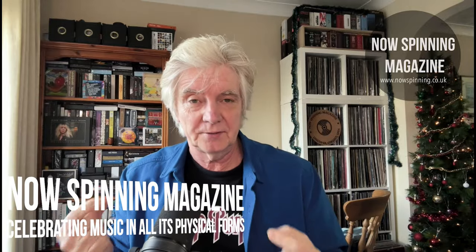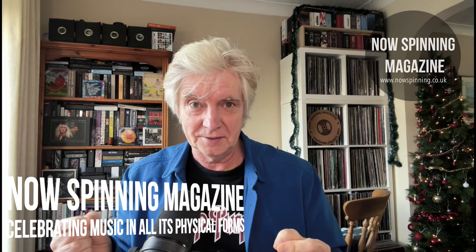Hi, Phil Aston here from NowSpinning Magazine with an update on the Jethro Tull Super Deluxe Editions. At the end of this video, I'm going to tag the playlist where all the reviews for every single Jethro Tull Super Deluxe Edition box set are. I've been asked by several of you to let everybody know that three of them have come back into circulation.